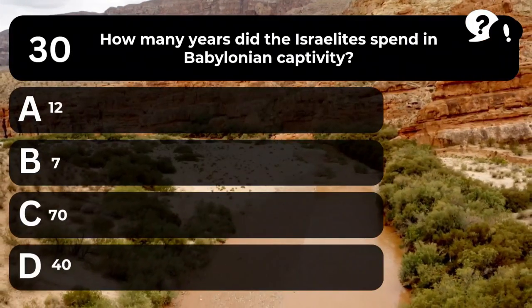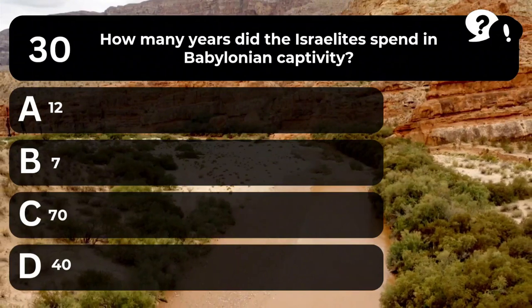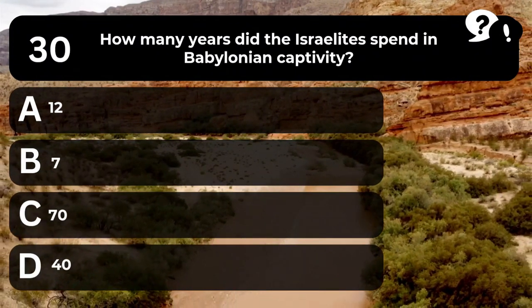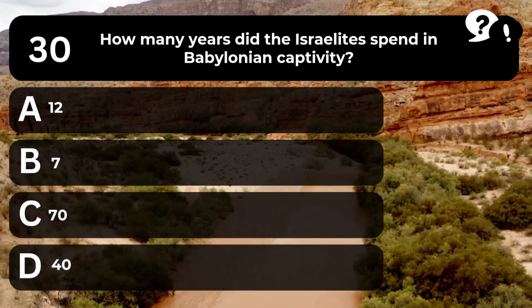Question 30. How many years did the Israelites spend in Babylonian captivity? A. 12. B. 7. C. 70. D. 40.